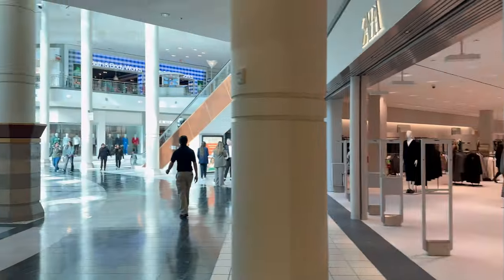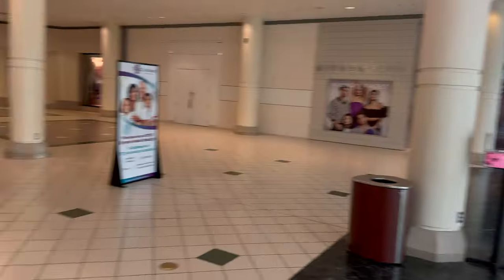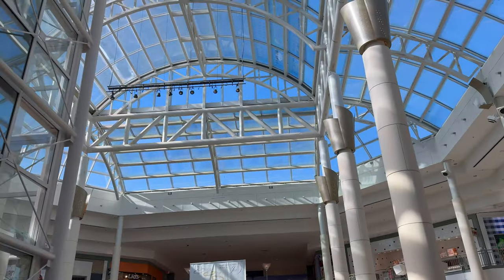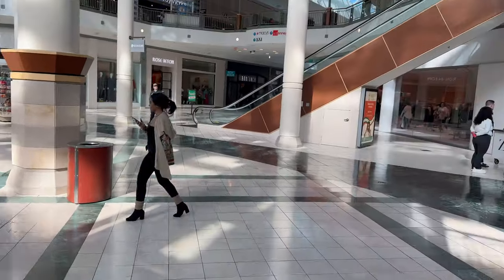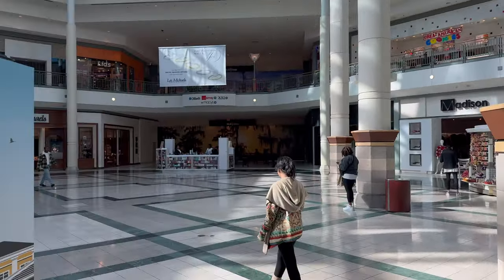Over here in the mall, got two floors — upstairs and downstairs — pretty decent. They got a guy over there making fresh coffee for you, so if you want to get it straight from the beans, you can go over there. Got a nice outside view. Overall it's pretty decent. Trying to see if I can find a Foot Locker and stuff like that. We'll head to that next.